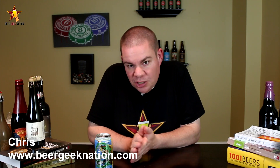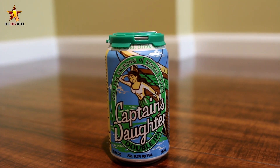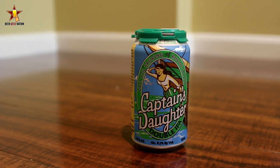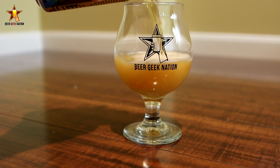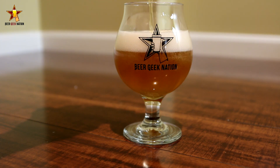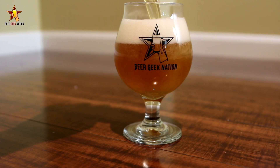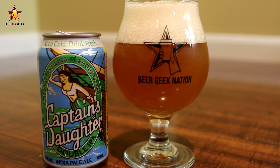Hey guys, what's up? Chris here from BeerGeekNation.com. Today we are looking at another New England IPA — actually a double IPA — in this case from Rhode Island. This is from Greysail Brewing: Captain's Daughter, a double IPA coming in at 8.5% alcohol by volume. They are using all mosaic and citrus hops. As you guys know, I'm currently on a New England/mid-Atlantic region kick with IPAs. I think the IPAs coming out of this area are just phenomenal, world-class.